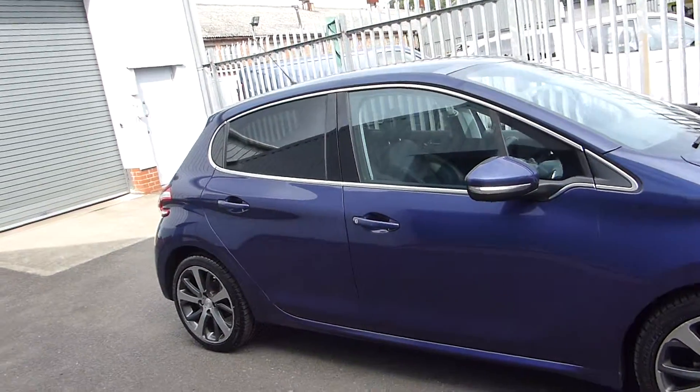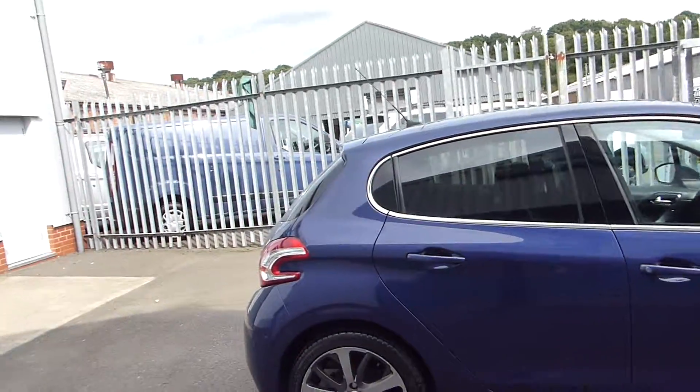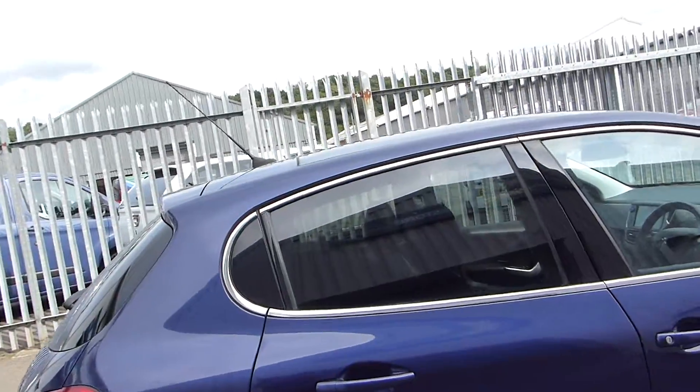This is finished in the stunning metallic blue. Exterior features include front and rear fog lights, rear sensors and rear privacy glass.